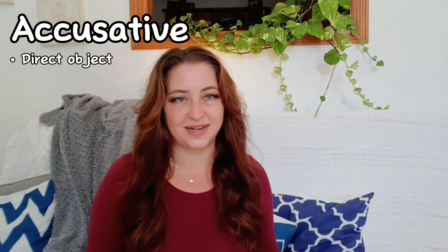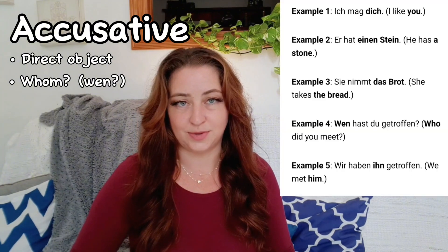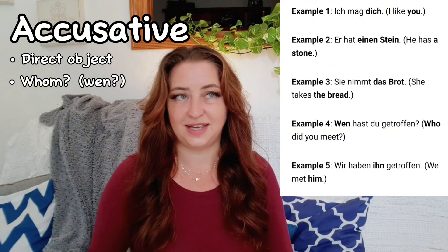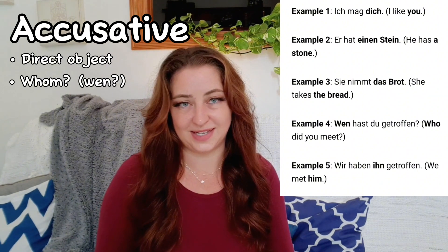Now let's have a look at the accusative case. You want to use the accusative case for direct objects in a sentence. Typically, direct objects are things the subject is acting upon and answer the question 'who or whom.' In German, you use 'wen' in place of 'who' in the accusative case. First example: Ich mag dich. (I like you.) Ich is the subject, mag the verb, and dich is the direct object in accusative.